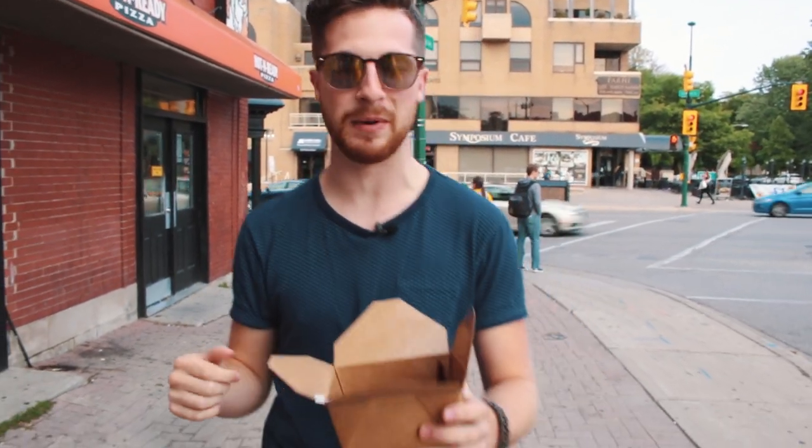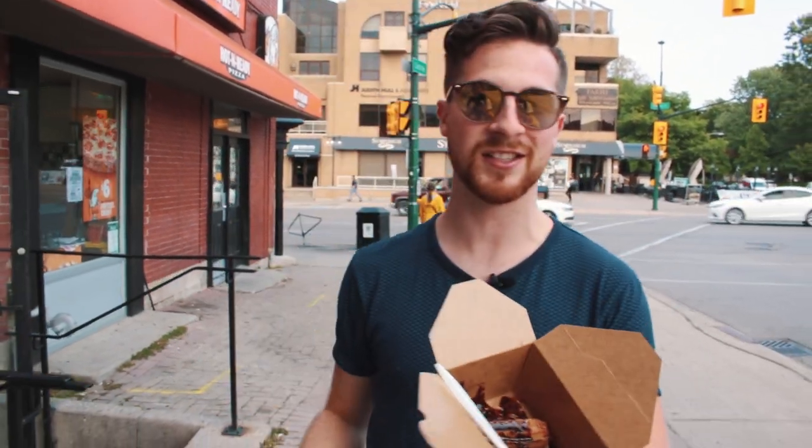Sugar, spice, and everything nice — these things pack a serious sweet tooth punch right to the kisser. And it just goes to show you that when it comes to a dessert like this, size doesn't matter. I'm Chris Downs, and that is how you eat like a local.